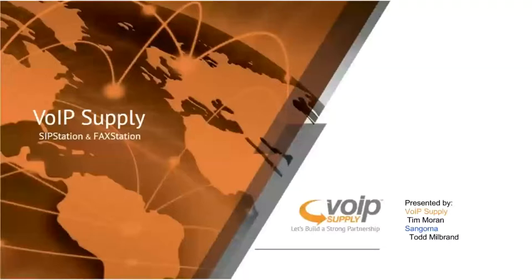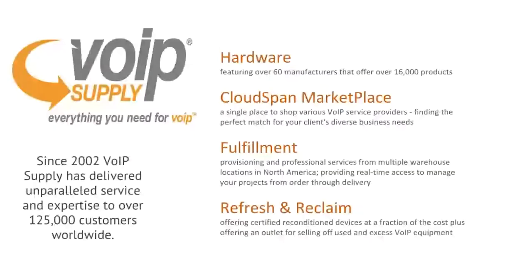We do have a chat function available throughout the entire presentation. In the event any questions arise, please feel free to put them in the chat and we will answer them as we move along. For those of you who aren't really aware of VoIP Supply and what we have to offer: